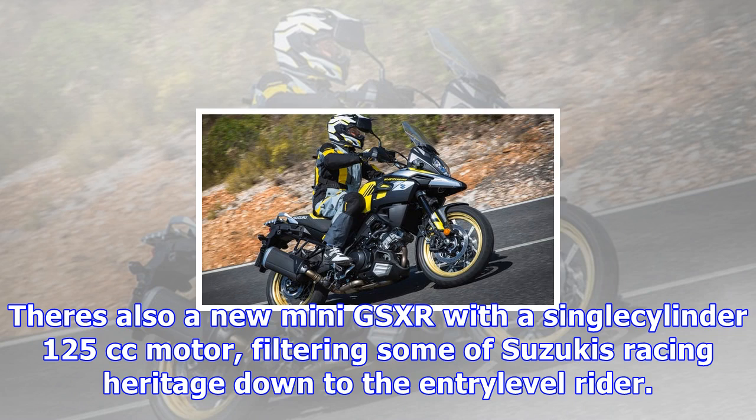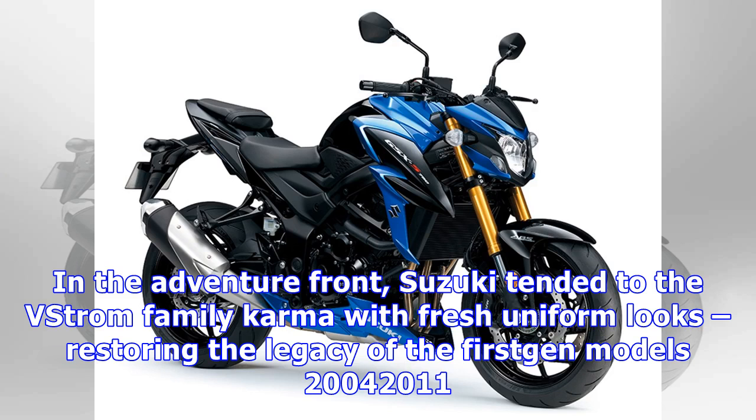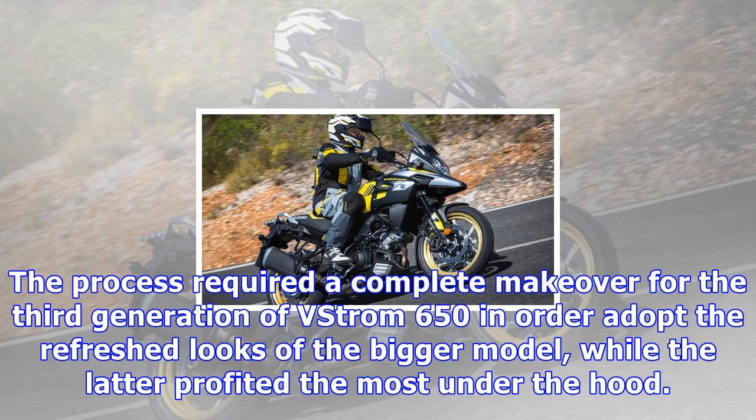On the adventure front, Suzuki tended to the V-Strom family with fresh uniform looks, restoring the legacy of the first-gen models from around 2011. The process required a complete makeover for the third generation of V-Strom 650 in order to adopt the refreshed looks of the bigger model, while the latter profited the most under the hood.